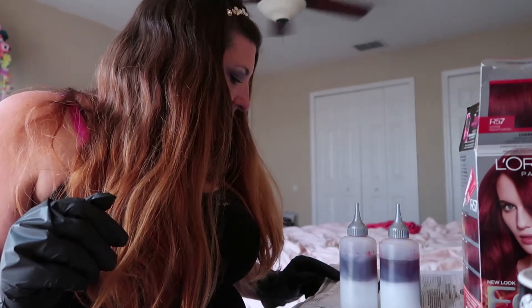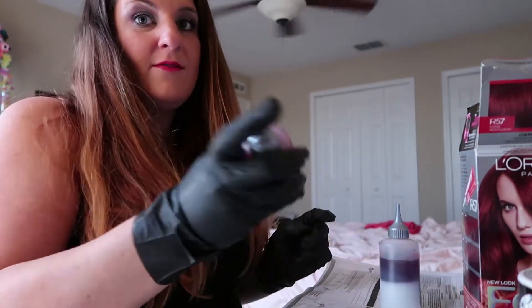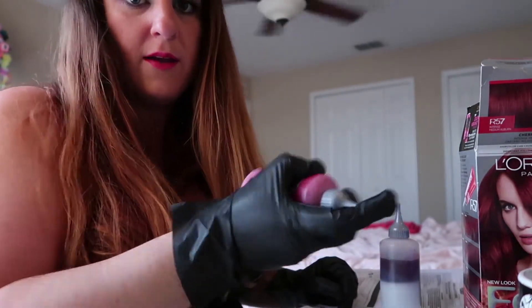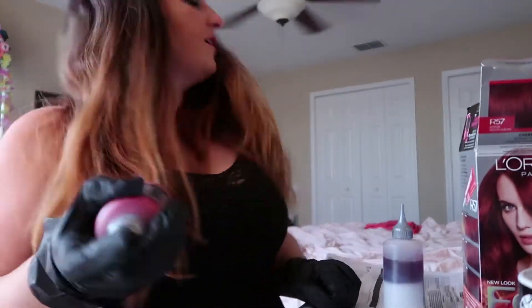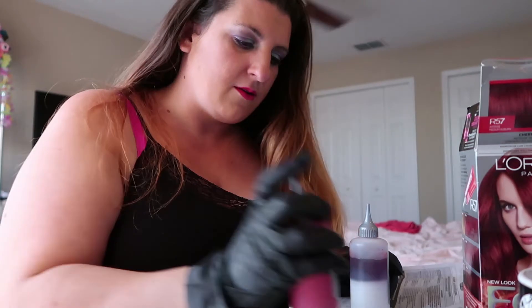Place your gloved finger over the open tip. Point away from your face and shake well until contents are thoroughly mixed. This is very important — you always shake away from your face. And I shouldn't shake towards the camera either because who wants this stuff all over my camera? It appears to be thoroughly mixed.